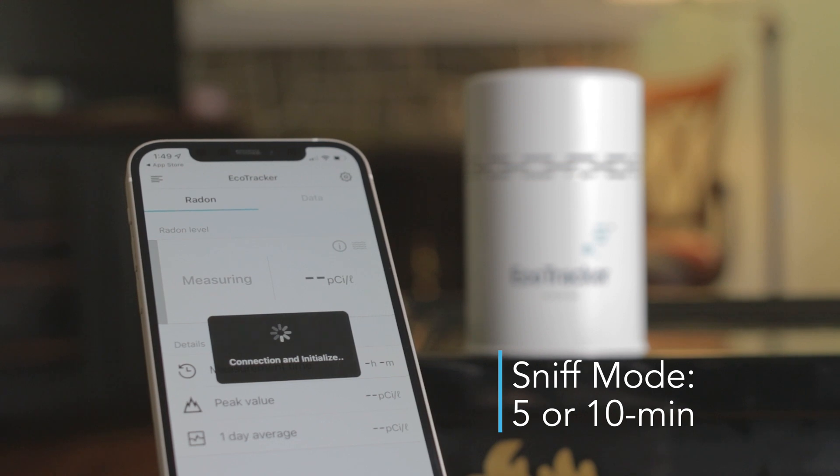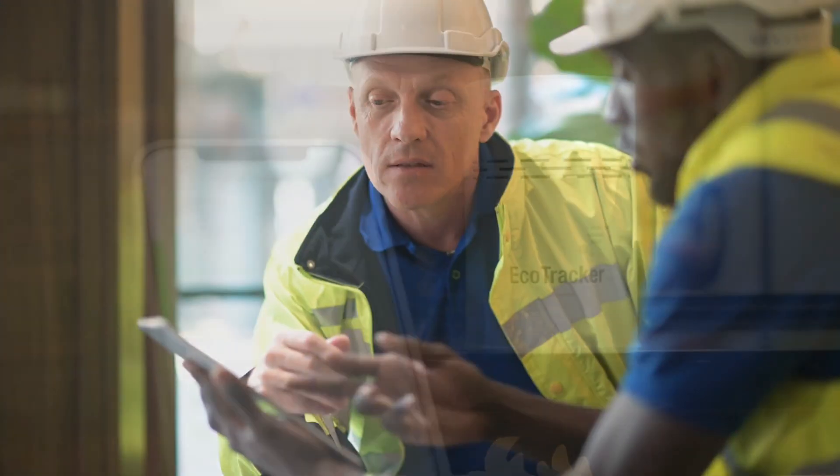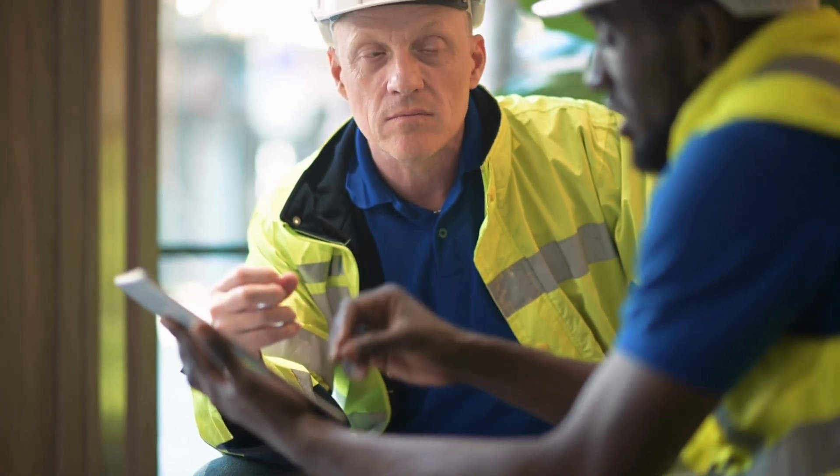Select the sniff mode on each to get rapid radon readings at either 5 or 10 minute intervals. Diagnostic evaluations have never been easier.